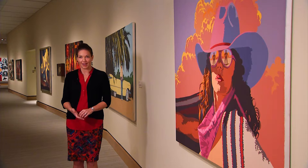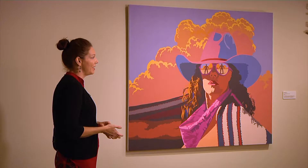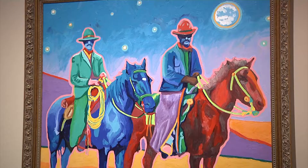Now we're in the New West Gallery. This is a modern twist on traditional western subjects. This painting by Billy Schenk of this cowgirl is a great example of a painting in our New West Gallery. It's fun, it's bright, it's got a big canvas. It celebrates the West in a new way, an unexpected way.